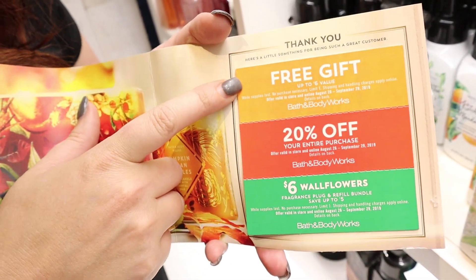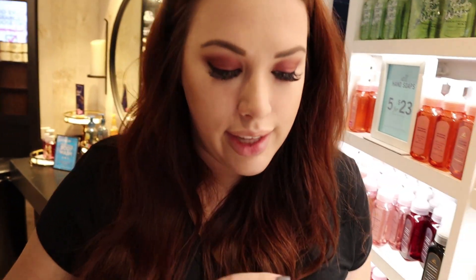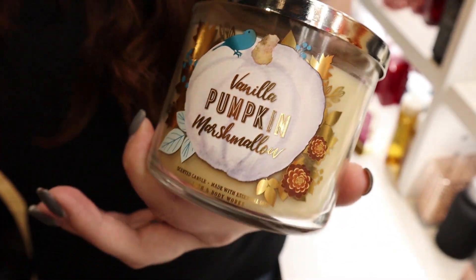Some tips and tricks for shopping here: I always save the coupons I get in the mail. This one says I get 20% off my whole purchase, a free gift, and $6 wallflowers. I also signed up for their emails so I get discounts and coupon codes. I always buy hand soap when it's on sale — sometimes online you can get them for like $2. Also, today the lady told us some candles are half price — all the ones with a picture label instead of a design.